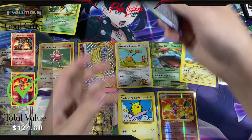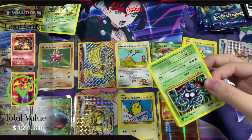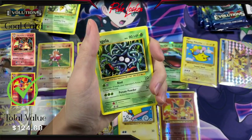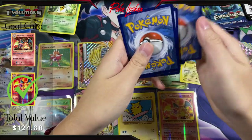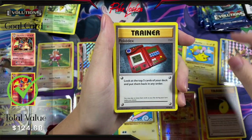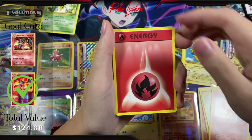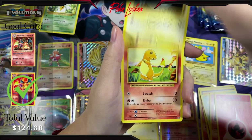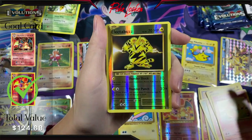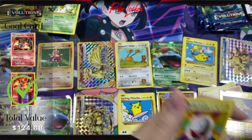Raichu artwork on this one. Code card. We have Magmar, Devolution Spray, Pokédex, Tangela, Vulpix, Fire Energy, Voltorb, Charmander, Electabuzz Reverse Holo — not entirely sure if I had this card — and for the final card, another Electrode Non-Holo.